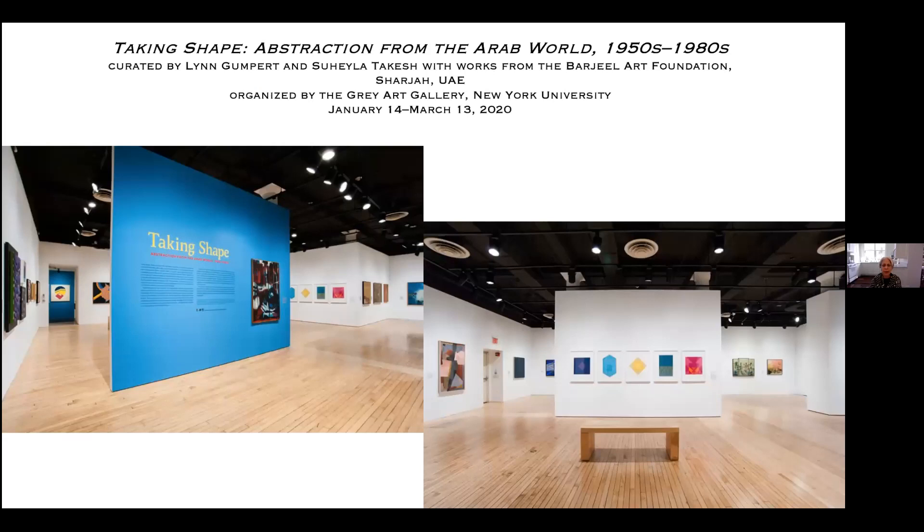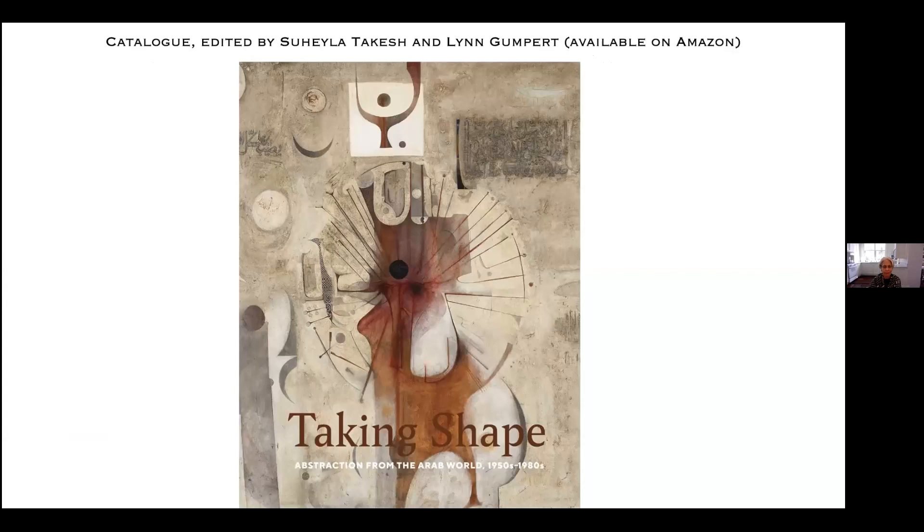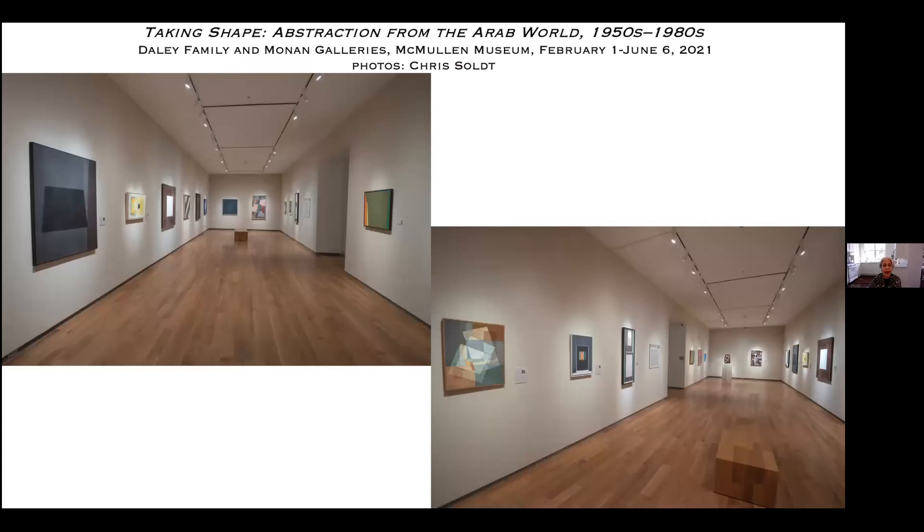When Sultan told us that the Barjil's chief curator Suheila Takesh and the director of the Gray Art Gallery at NYU, Lynn Gumpert, were co-curating an exhibition organized by the Gray Art Gallery focused on early ventures into modern abstraction in the Arab world, we signed on immediately as a venue. Kathleen Bailey convinced Sultan to teach a course at Boston College highlighting the 58 artists in the exhibition, just as it debuted last January at the Gray Art Gallery in New York.